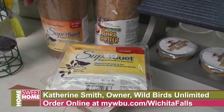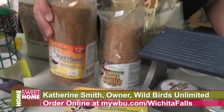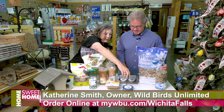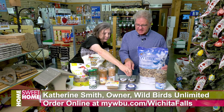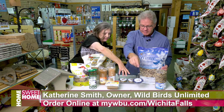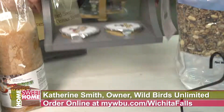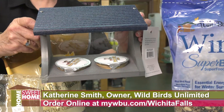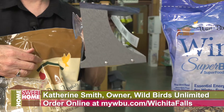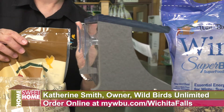The traditional suet blocks, but we also have cylinders that go in the larger feeders. We have the new bark butter quick bites, which are little small tubs of suet that are quite easy to use, and even a new window feeder. This will stick onto your window and keep a couple of the quick bites in there, so if you want to see the birds up close on your window, that's great.